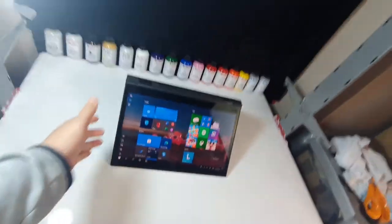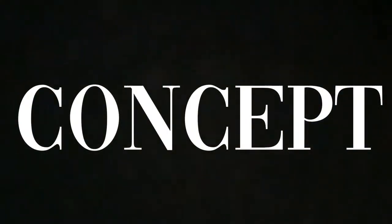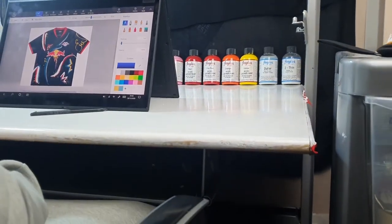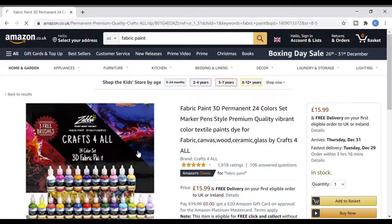First, we've got a sketch of the design. Now I actually need to get some paint. That was quick.